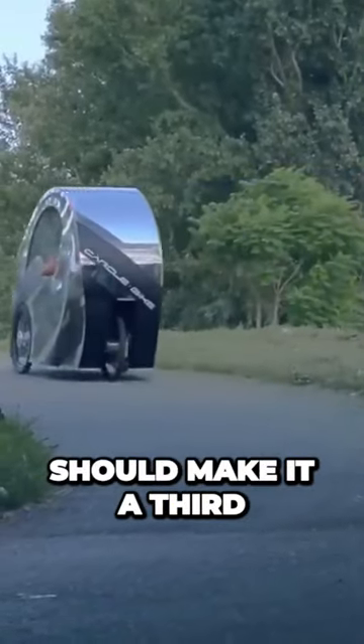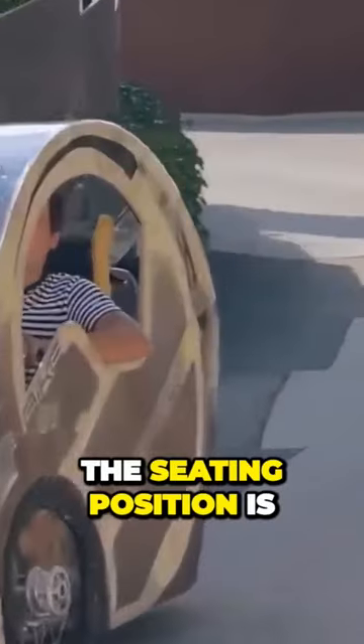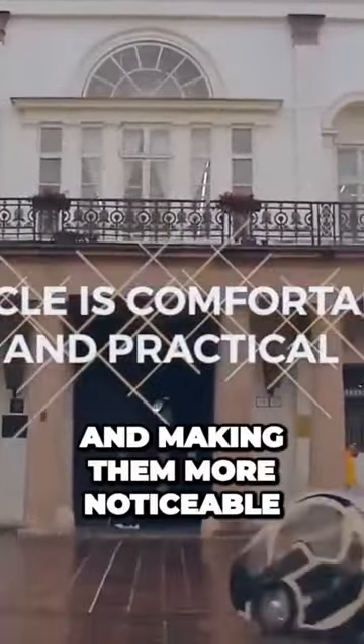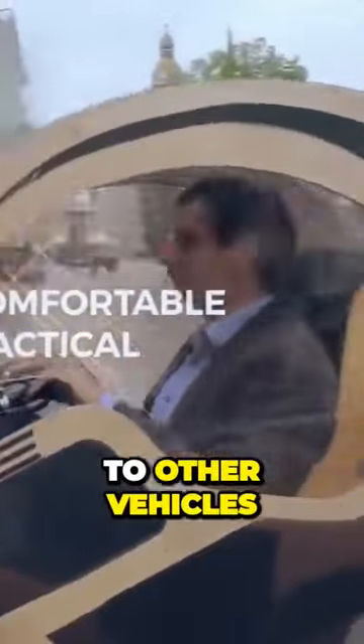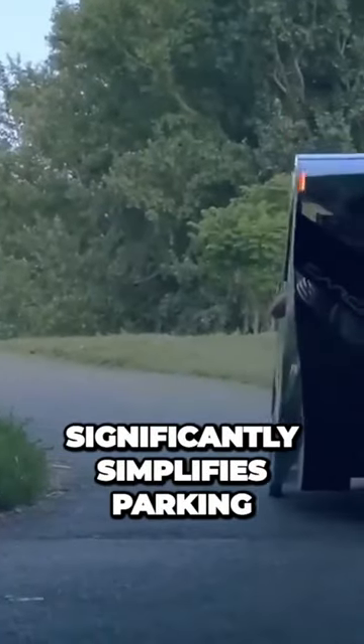In theory, all these features should make it a third of the price compared to competing velomobiles. The seating position is similar to that of a car, providing the driver with better visibility and making them more noticeable to other vehicles. Additionally, its 80 centimeters width significantly simplifies parking.